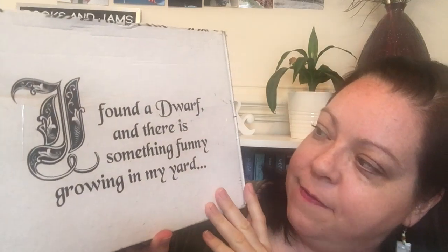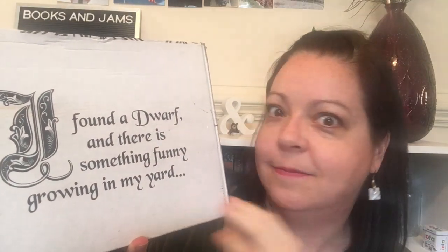This next box has a quote on it: 'I found a dwarf and there is something funny growing in my yard.' Books Forward reached out to me by email and asked if I would be interested in receiving this book and the fun goodies that come with it. I said yes, because it's a middle grade fantasy and it sounded like a lot of fun. The book is called Dwarf Story by Professor W. W. Marplott. In this box there's also a little printout with some backstory and an interview with the author about where this dwarf story comes from.